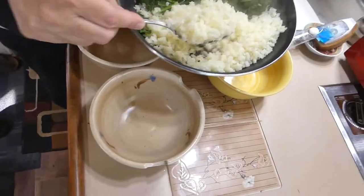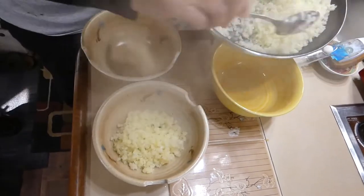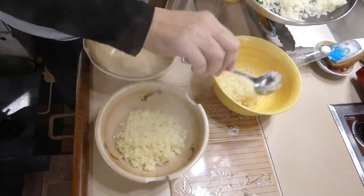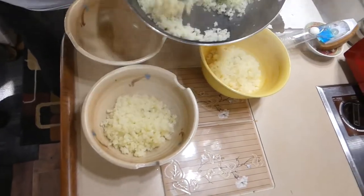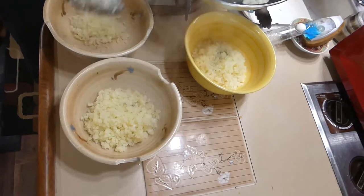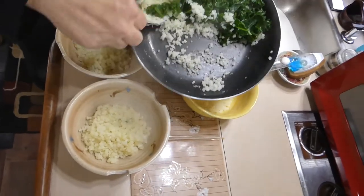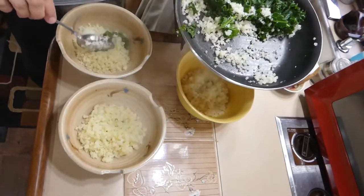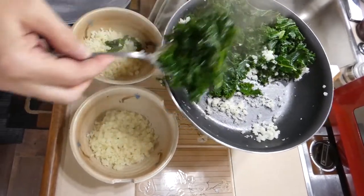Alright, so this is how I'm going to layer up the bowls. On the bottom is going to be the cauliflower rice, just like you would normal rice. But this is much healthier for you. And it's going to be me, my husband, and my granddaughter. So we've got just enough for all three people.